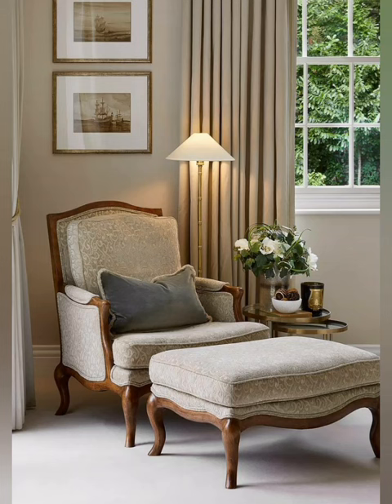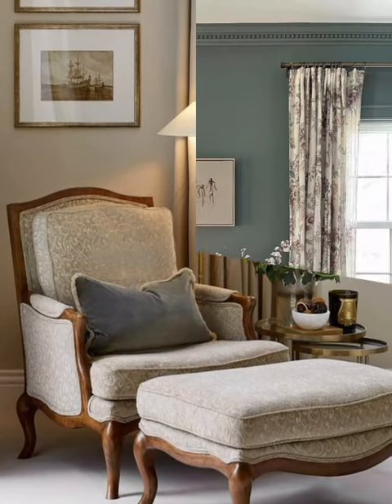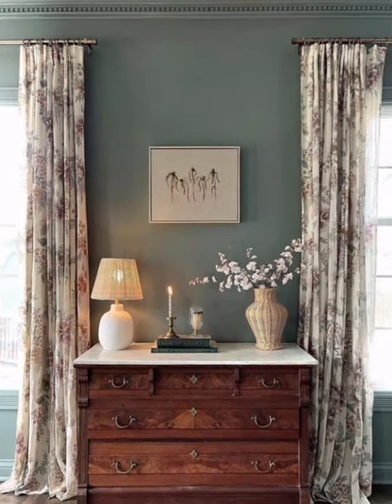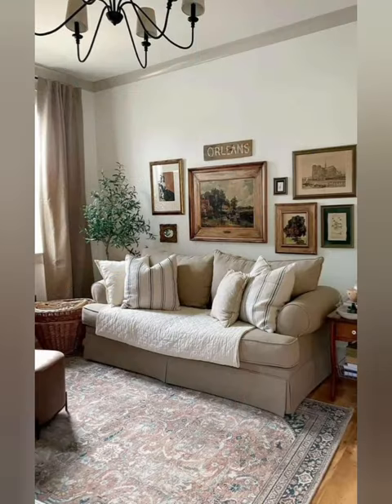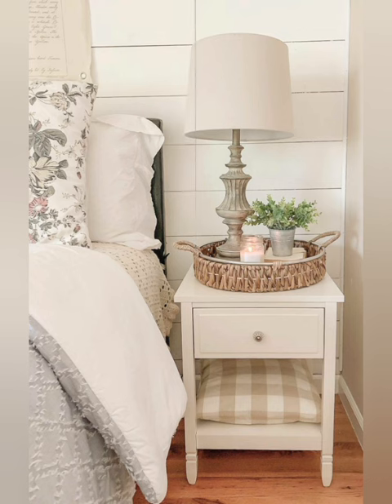Hello everyone, welcome back to my channel, World Fashion and Decoration Tour. Today in this video I present to you some simple home decoration ideas — cozy and comfortable home interior decoration ideas for your dreamy home. Here are some tips for your dreamy home decor.